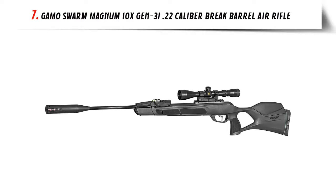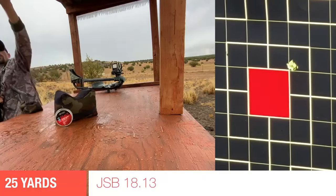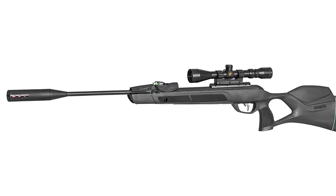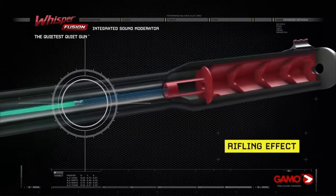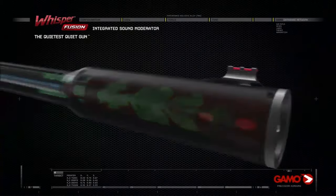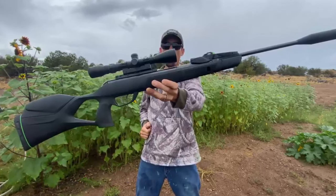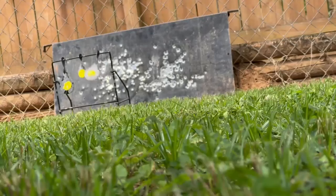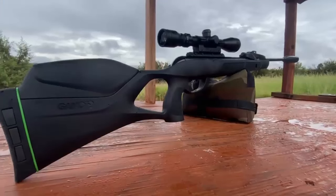Our list at number 7: GAMO Swarm Magnum 10x Gen 3, .22-caliber brake barrel air rifle. This is the next-generation Swarm Multishot pellet air rifle featuring GAMO's most powerful technologies — the 33mm cylinder and the IGT Mac-1 — delivering next-level power with 1300 fps in .22 caliber. Combined with the patent-pending 10x Gen 3 Inertia Fit technology and Whisper Fusion technologies, it makes the GAMO Swarm Magnum 10x Gen 3 a revolutionary brake barrel. It includes a 10-shot magazine and a GAMO 39x40 scope with a one-piece mount, delivering accuracy with high energy downrange for ultimate impact and penetration.